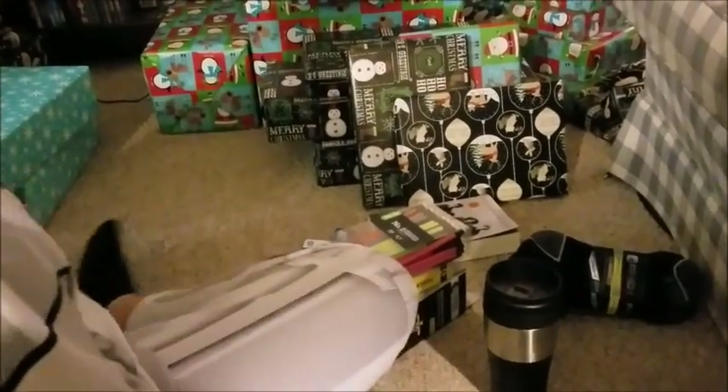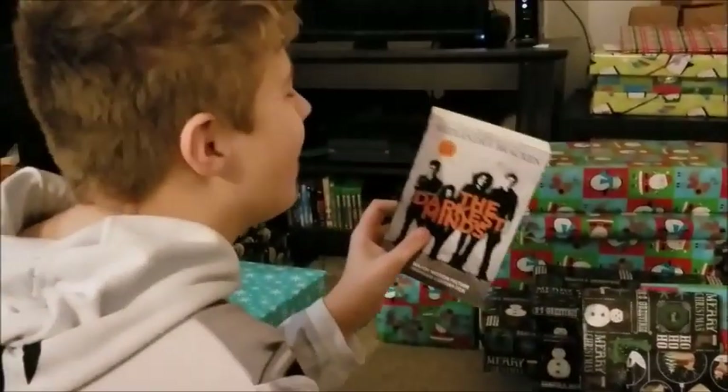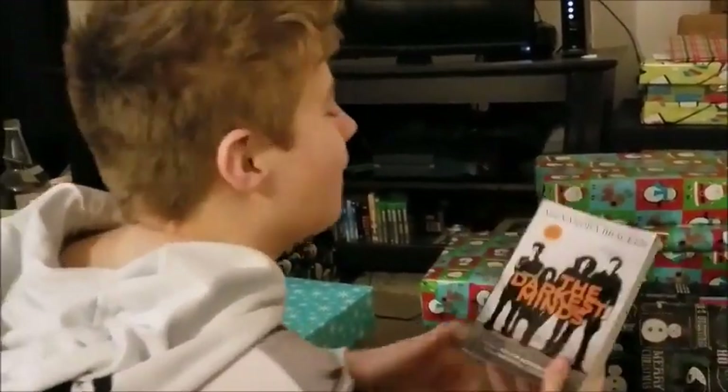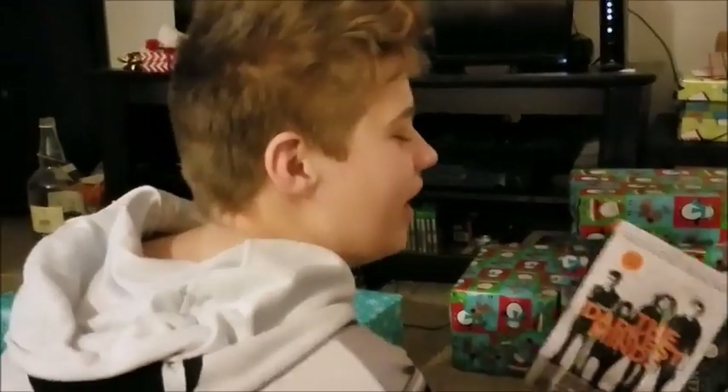Teddy, you had socks! Yay. What else you got over there? Oh, that's that book you were talking about. I did not find this anywhere. Well, you got it now. Yay. But seriously, I could not find this for the life of me.